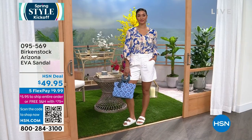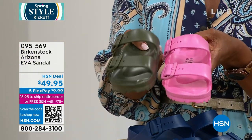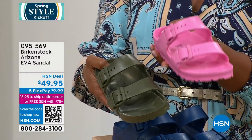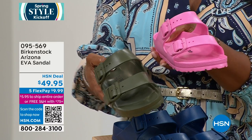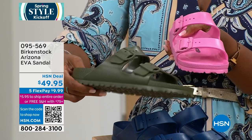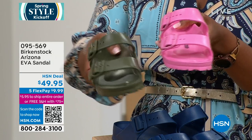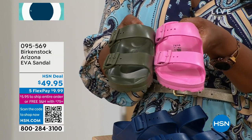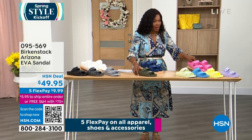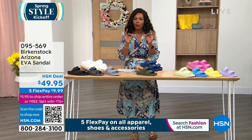I'm showing you the candy pink and the khaki because everybody's calling in for these two colors — they are very polar opposite. One is really light, happy, and vibrant; the other is a nice rich deep color called khaki, almost like an army green, but it can easily be your neutral. Today is the day — we're mid-March, spring is upon us, and the first day of spring is coming up in just a few days.